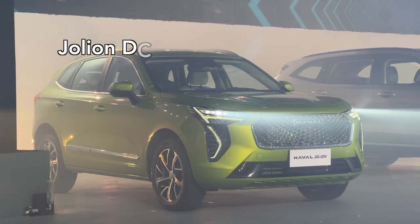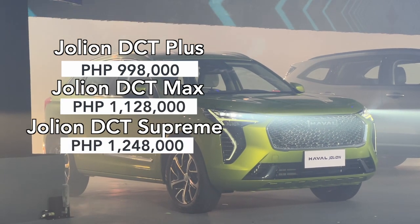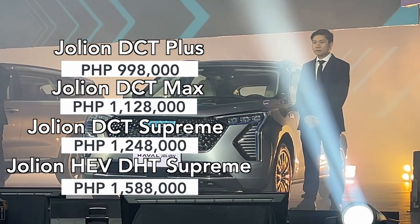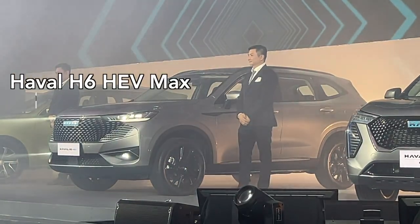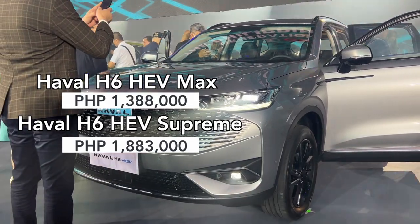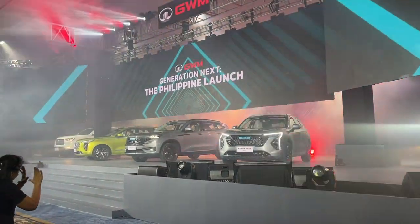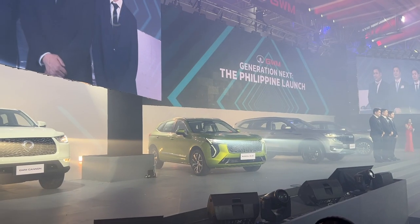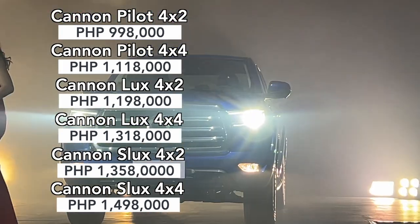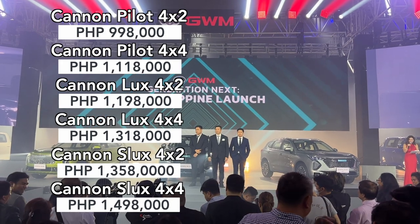Now let's talk about pricing. The Jolion will start at 998,000 pesos for the ICE version, and if you want the hybrid you can get that for 1,588,000 pesos with a couple more models in between. The H6 will start at 1,788,000 and top out at 1,883,000 pesos, both of which are hybrids. For the pickup truck, you can get the base model 4x2 for only 998,000 pesos — a great price point in the sub-1 million peso mark for a pickup truck — and even the top model isn't too expensive at only 1,498,000 pesos.